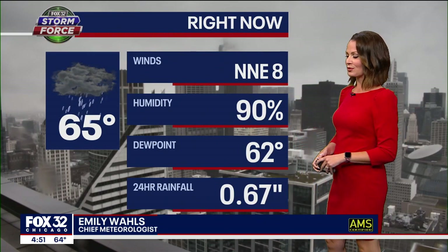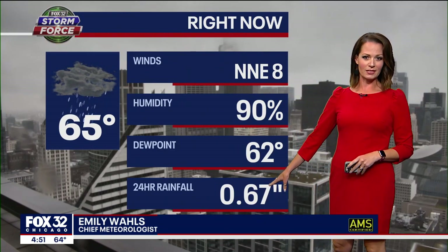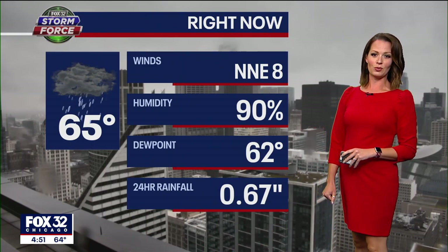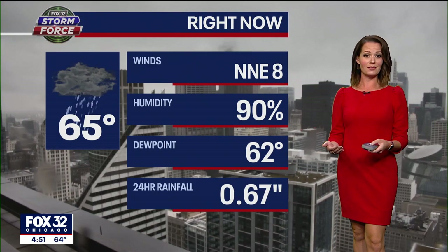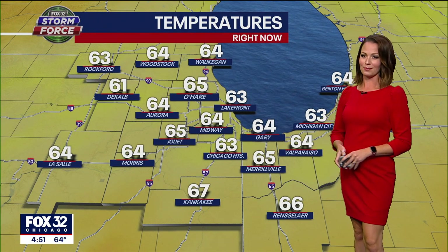Right now it's 65 degrees at O'Hare. So far today we've picked up almost 7 tenths of an inch of rain, and we have north-northeasterly winds about 8 miles per hour. We're likely going to see those winds increasing to 10 to 20 miles per hour tomorrow. Because of that wind direction and cooler air staying in place, I think we're going to see lake-effect rain showers popping up tomorrow.